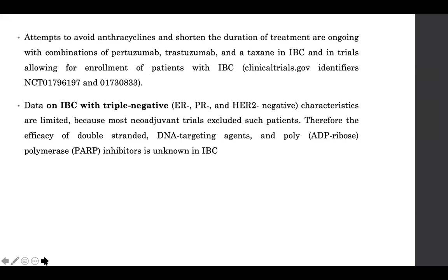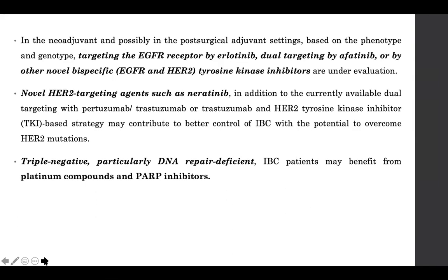Data on inflammatory breast carcinoma with triple-negative subtype is limited because most neoadjuvant trials had excluded these patients — we therefore lack information on how DNA-targeting agents and PARP inhibitors have worked in IBC. In the neoadjuvant and post-surgical adjuvant settings, targeting the EGFR receptor using erlotinib combined with afatinib for dual targeting, or other tyrosine kinase inhibitors under evaluation, may be worthwhile. Other HER2-targeting agents such as neratinib, in addition to dual blockade with pertuzumab and trastuzumab or trastuzumab with a TKI, may contribute to better outcomes in IBC by overcoming HER2 mutations.